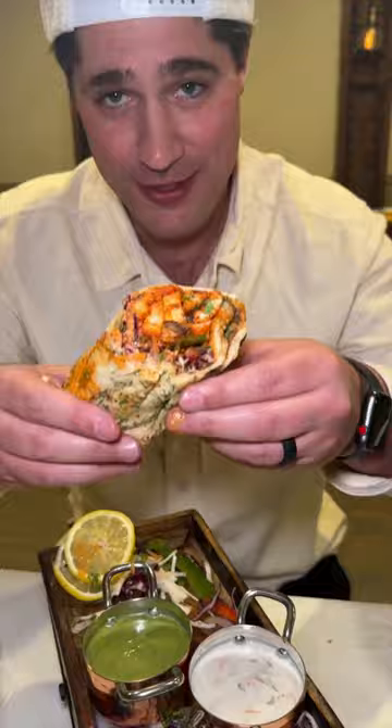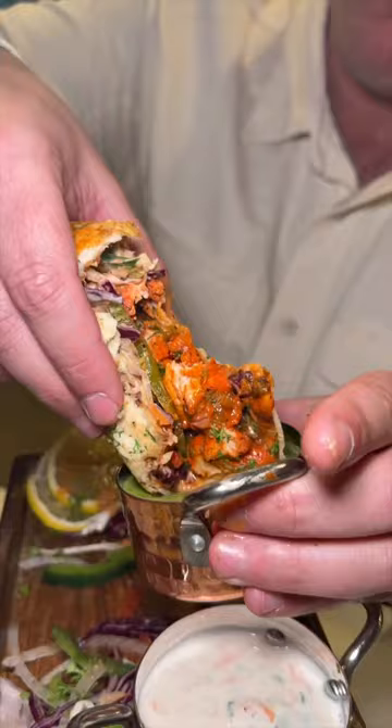Time to devour. Cheers. This needs to be on your list. Oh my God, that is outrageous. This is the chicken tikka naan roll from Mumbai Dreams in Nyack, New York.